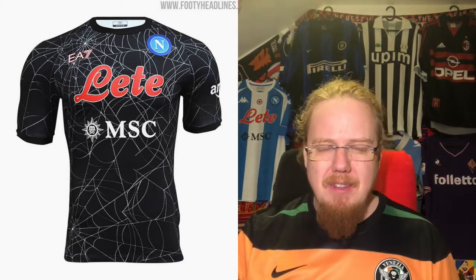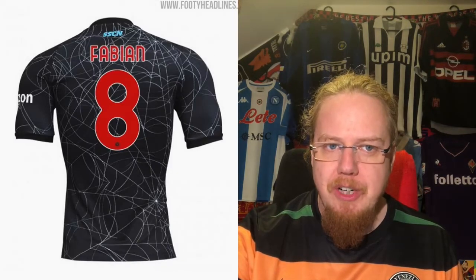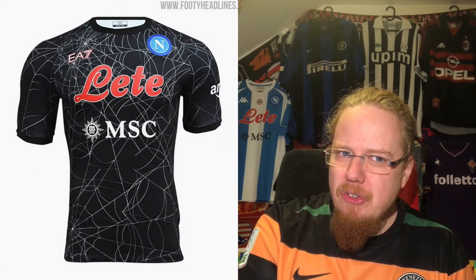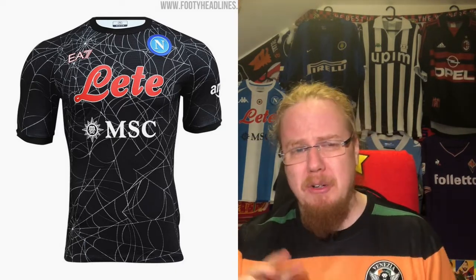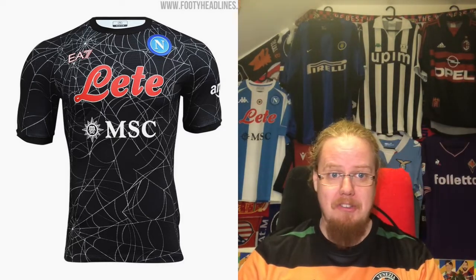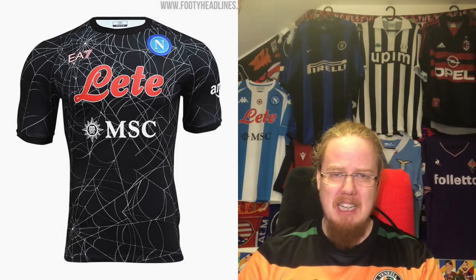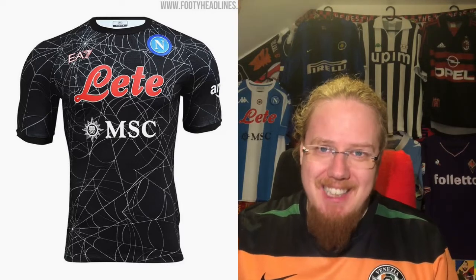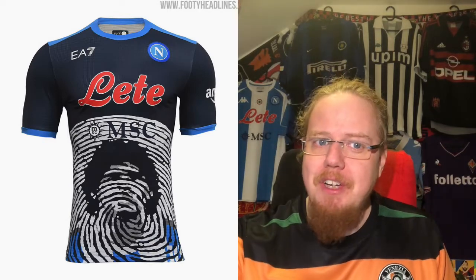The Halloween jersey has spider webs, which is fun, but they took too much red from the sponsor and reflected it in the crest. Shouldn't the Napoli crest be orange for Halloween — after all, black and orange are the Halloween colors? There were things that just didn't work. Why is Napoli making a Halloween jersey? It seems like a cash grab, and not a very good one. Five stars.